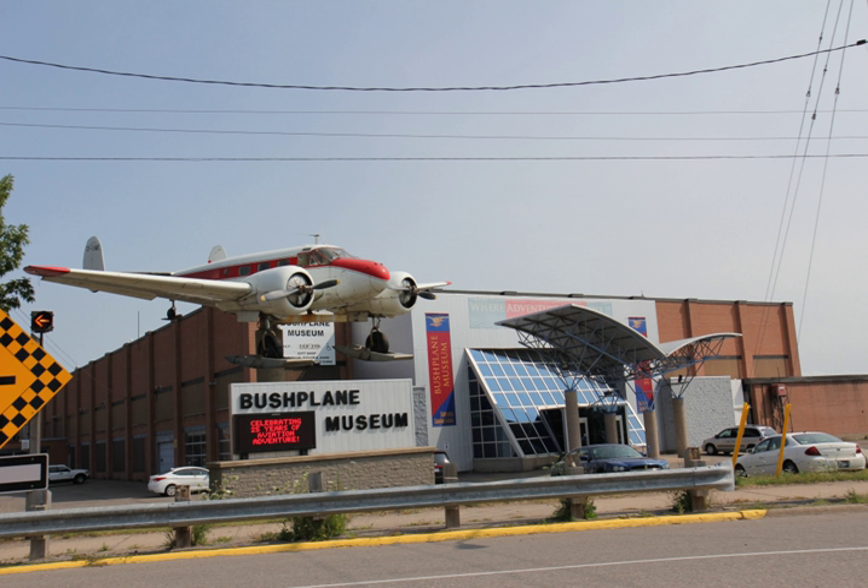Aircraft in the collection include various historic planes. The museum occupies a historically significant air base first established by the Ontario Provincial Air Service in 1924. The centre's operating revenues are derived from sales from the gift shop, admission fees, and membership dues.